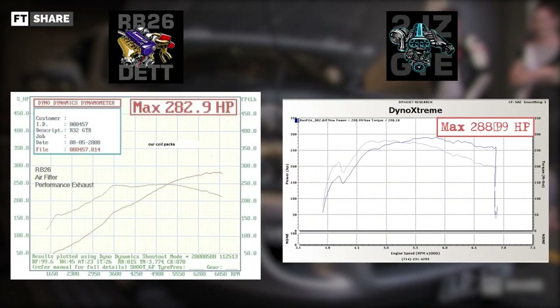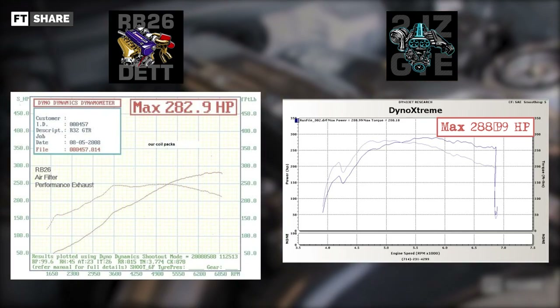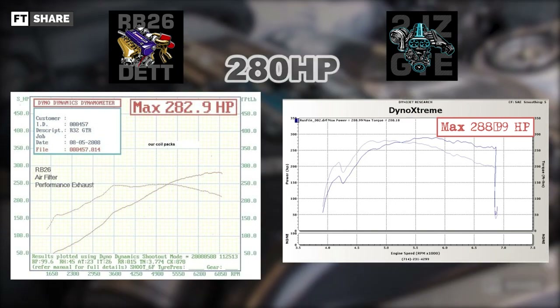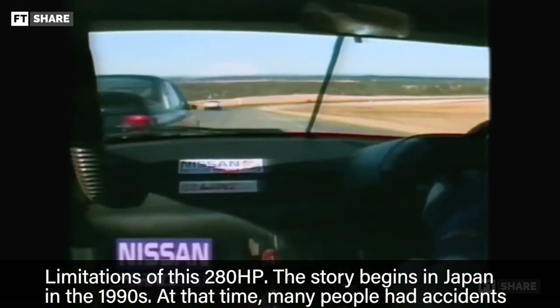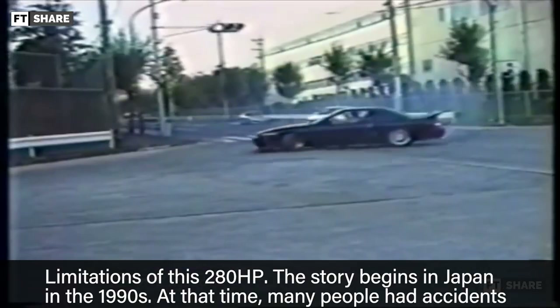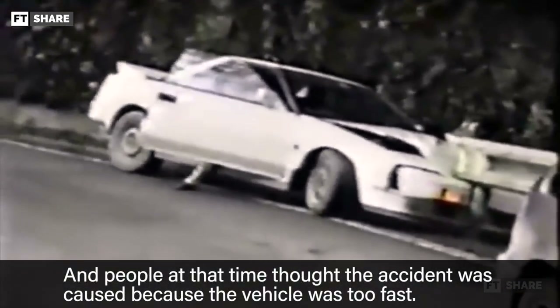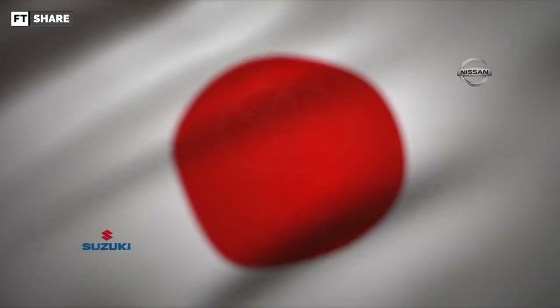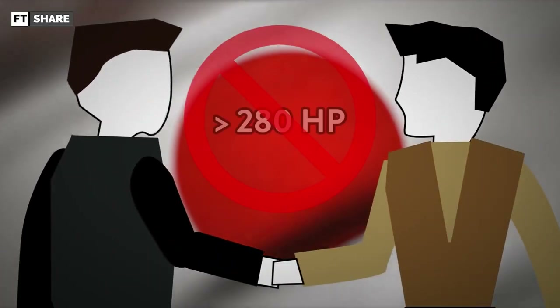Now we compare the two in terms of power. The RB and 2JZ come with factory standards and have the same power — on average, both are at 280 HP. But why only 280 HP and not more than 300? The story begins in Japan in the 1990s. Many people had accidents because the power of vehicles was not regulated, and people at the time believed accidents were caused by vehicles being too fast. After that, Japanese manufacturers negotiated and agreed that no manufacturer in Japan would produce cars exceeding 280 HP.